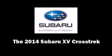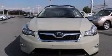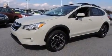Come test drive this 2014 Subaru XV Crosstrek. Smooth gear shifts are achieved thanks to the 2.0-liter 4-cylinder engine, and for added security, Dynamic Stability Control supplements the drivetrain.